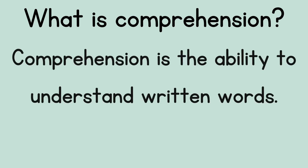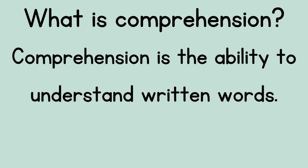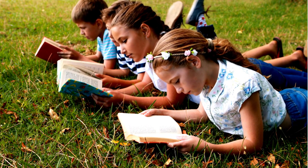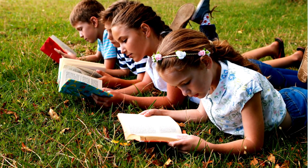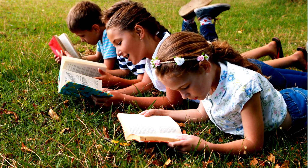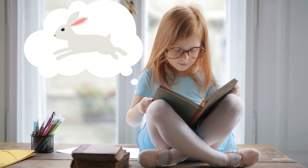Comprehension, or comprehending, is the ability to understand written words. The reason we read is to comprehend. Authors write books and they don't want us to just read the words — they want us to hear their story or read their facts. Books tell us things and we have to pay attention to what that is. But how do we do that? Let's look at some steps to comprehension.